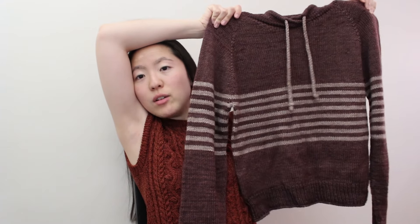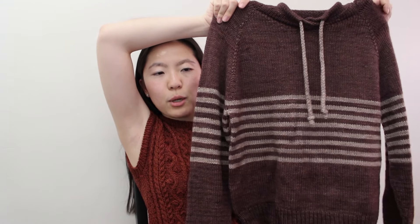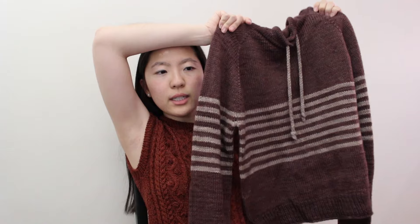Moving on to finished object number two — the Downtown Hoodie by Tori Yu. I finished it! All my finished objects this week were near the end anyway, so I just powered through. The yarn I used is Coast to Coast Yarn Classic DK — the main color purple is Earthen and the stripe color is Cortinarius. I knit size 2 using US 6 (4.0mm) needles.